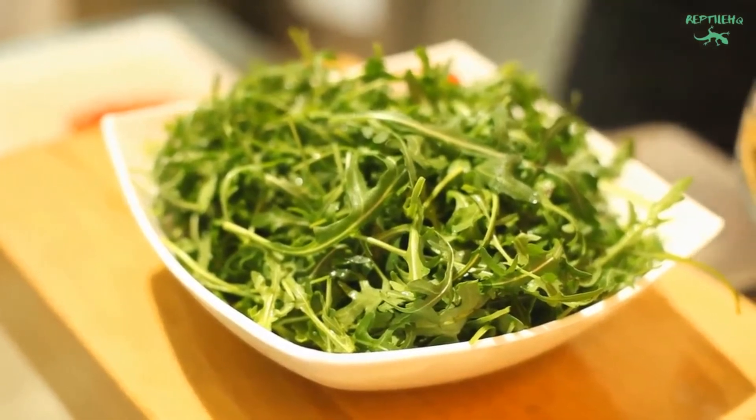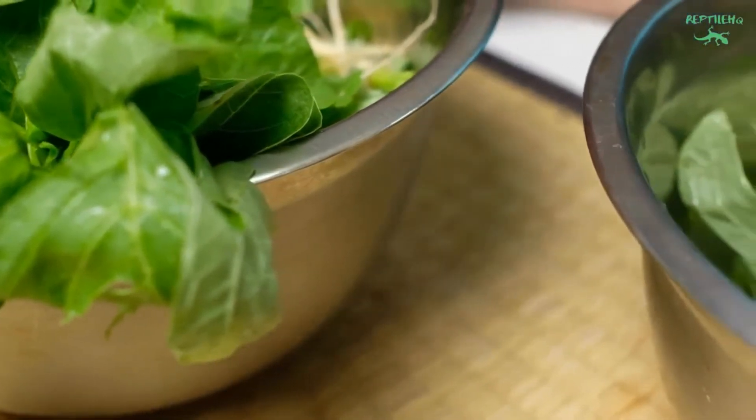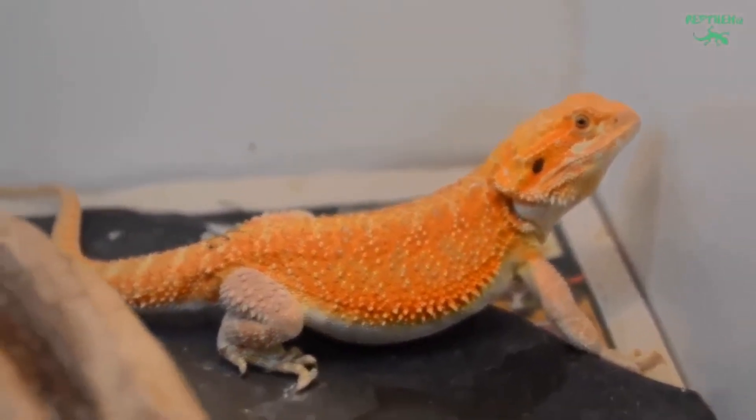For veggies, they can have asparagus, carrots, basil, parsley, cucumber, cilantro, squash, zucchini, bell pepper, and radish. Veggies should not be frozen as this can decrease the nutritional value. Avoid onion, garlic, and rhubarb.